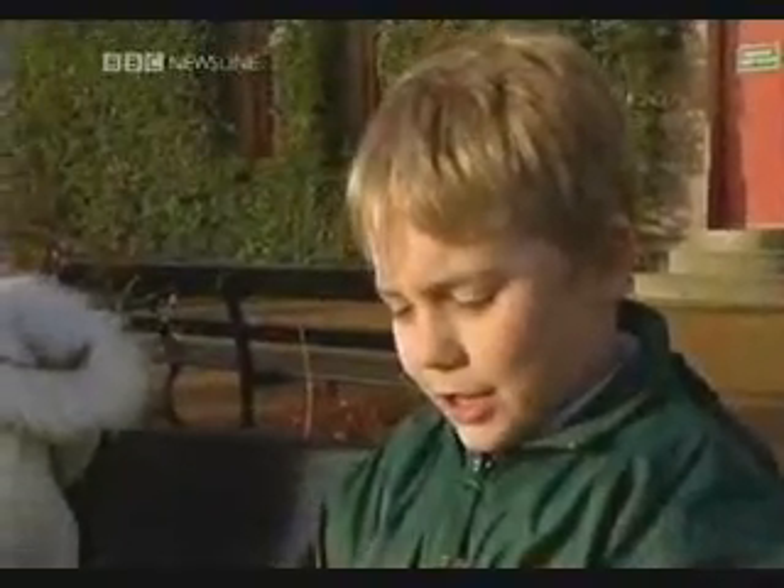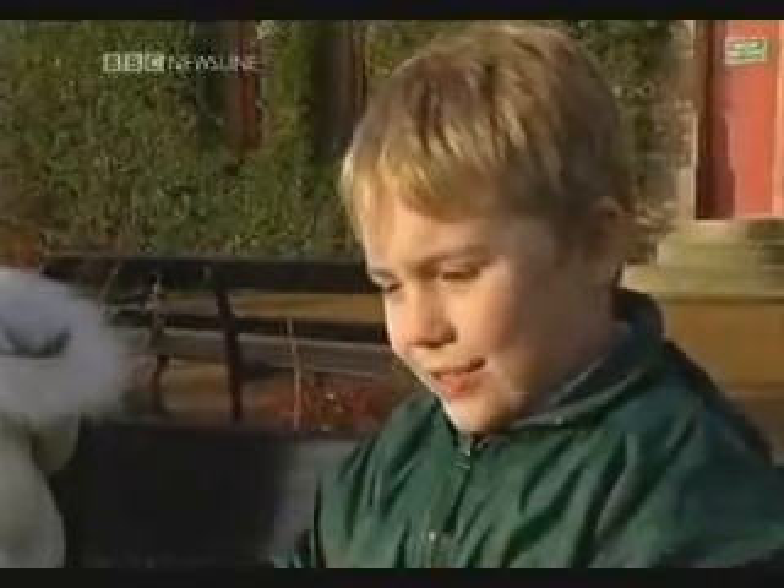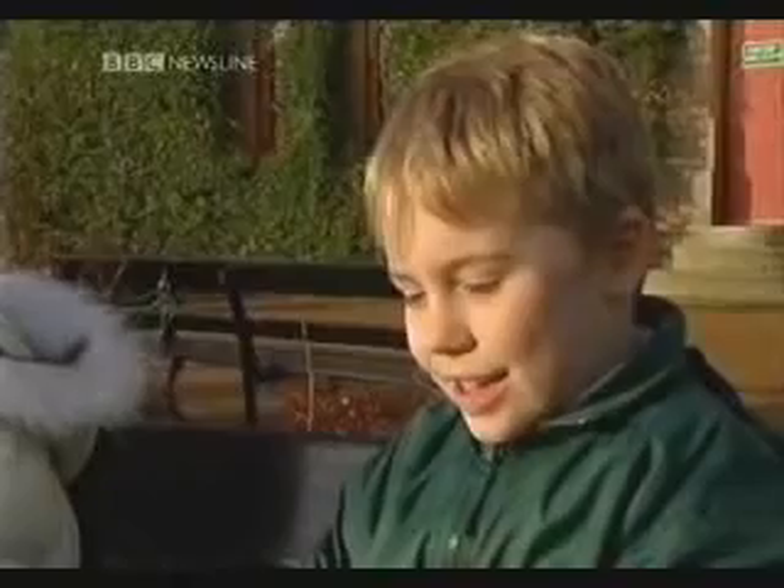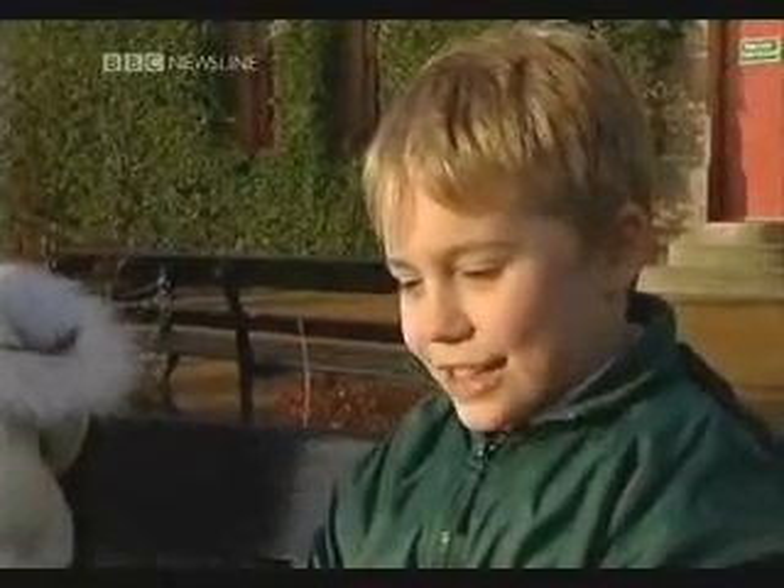I'm Peter and I'm eight years old, and I really like the part in the book whenever he escapes from the zoo and comes to Belfast Castle and he thinks all the model cats are real.